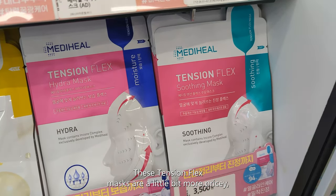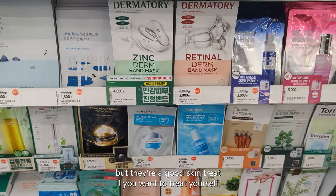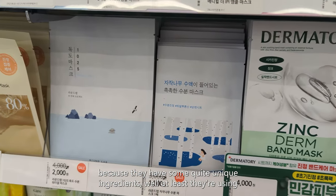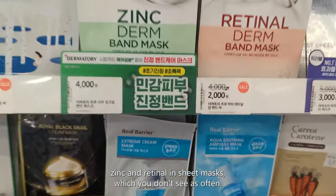These Tension Flex masks are a little bit more pricey, but they're a good skin treat if you want to treat yourself. I've seen a lot about these Dermatory masks because they have some quite unique ingredients — they're using zinc and retinol in sheet masks, which you don't see as often.